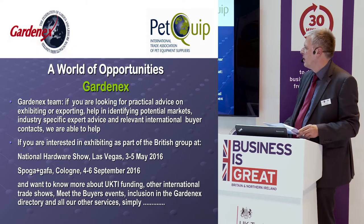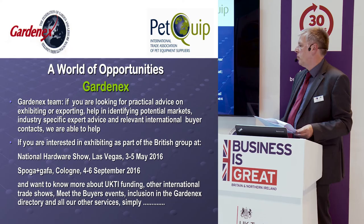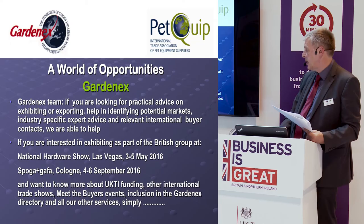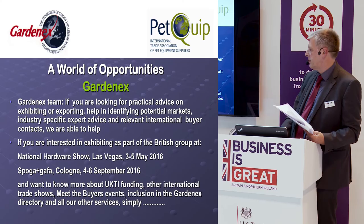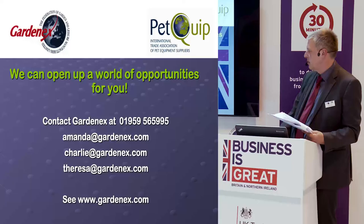We're around all year to help people get into potential new markets, with expert advice on exporting and identifying potential contacts. The key shows we're involved with next year are the Hardware Show in Las Vegas and Spoga+Gafa in Cologne. If you want to know more about UKTI funding and everything we do to help UK companies, just contact us using our details.